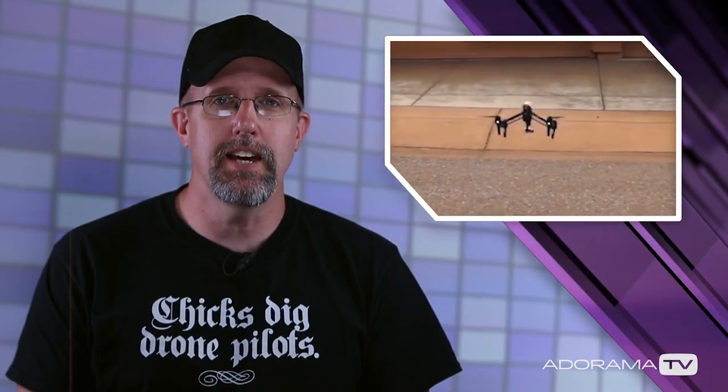So you bought a drone, finally. Might look something a little like this. Millions of people before you have bought them as well. You can do what that guy did and fly it into a garage door, or take the time to learn something about your drone.